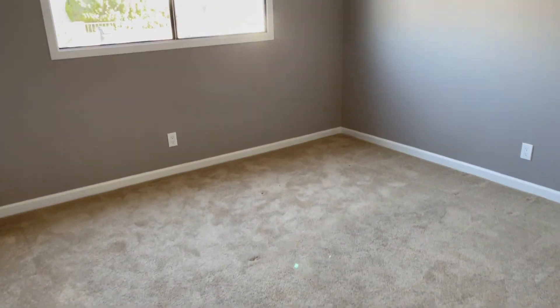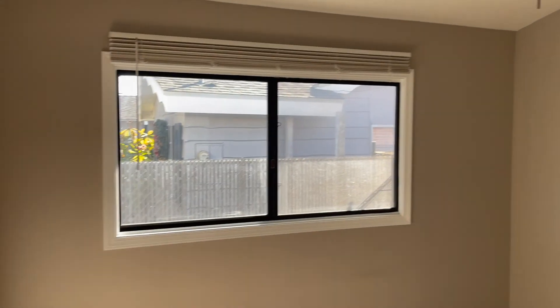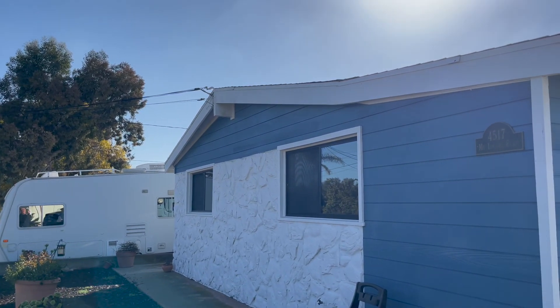Coming out of the master you have two more bedrooms. One faces the front with really super high ceilings. The smallest bedroom faces the neighbor's house to the east — it could be a kid's room, an office, or whatever you want. They also have recessed lighting throughout the house, ceiling fans in every room, and an HVAC system so you can keep warm in the winter and cool in the summer.